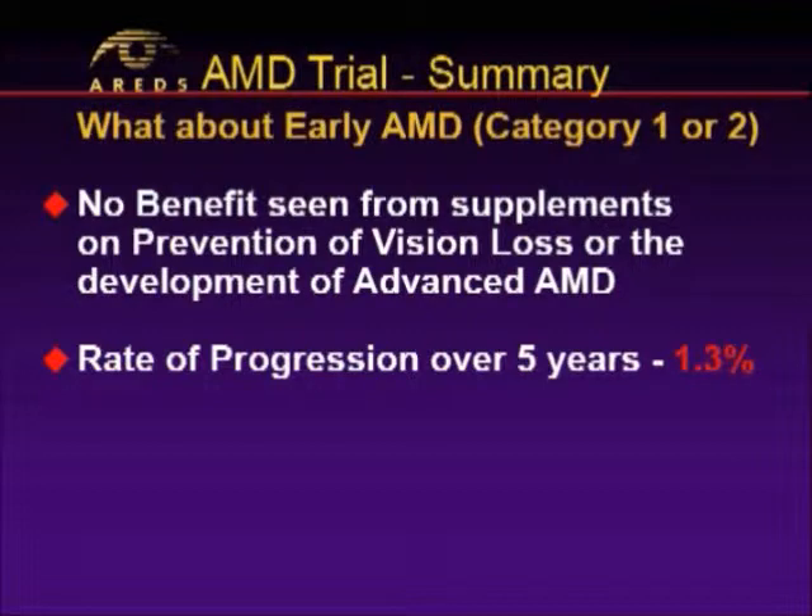One can extrapolate that if it's good for you in the later stages, it's good for you in the earlier stages. There's no study that shows that riding a bike a mile a day is good for your heart or makes you live longer, but we know intuitively that exercise is good for your heart. It's the same with vitamins — if it's good for you in the later stages and can slow down progression, it's good for you in the earlier stages.